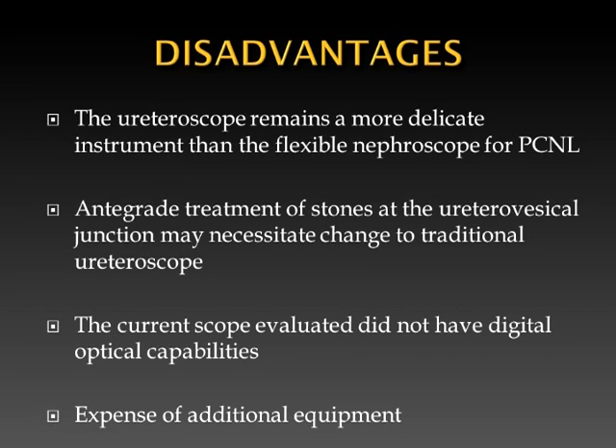Disadvantages include that the ureteroscope remains a more delicate instrument than the flexible nephroscope for PCNL, and treatment of stones at the ureterovesical junction may necessitate a change to a traditional ureteroscope. The current scope evaluated did not have digital optical capabilities, and there would be expense from additional equipment.